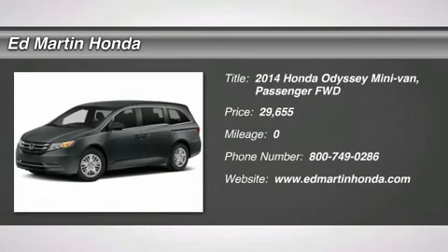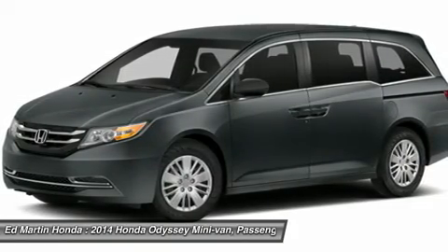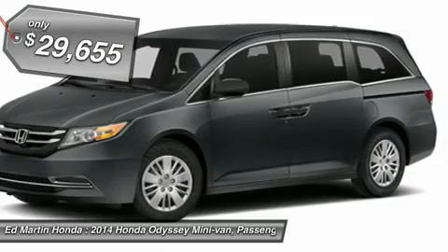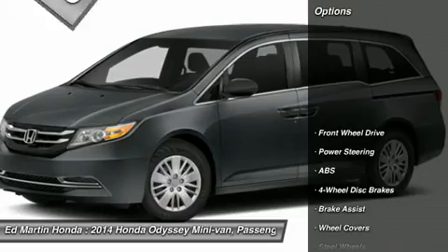The 2014 Odyssey. The Honda Odyssey is a showcase of distinguished style, captivating technology, and advanced safety features. A must for all families, and is priced below $30,000. Here are some of this vehicle's great options.